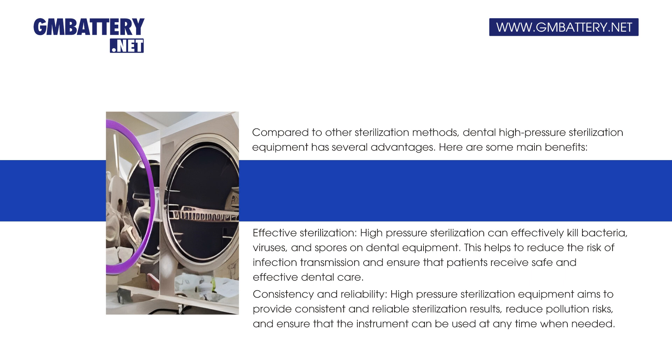Effective sterilization: high-pressure sterilization can effectively kill bacteria, viruses, and spores on dental equipment. This helps to reduce the risk of infection transmission and ensure that patients receive safe and effective dental care.